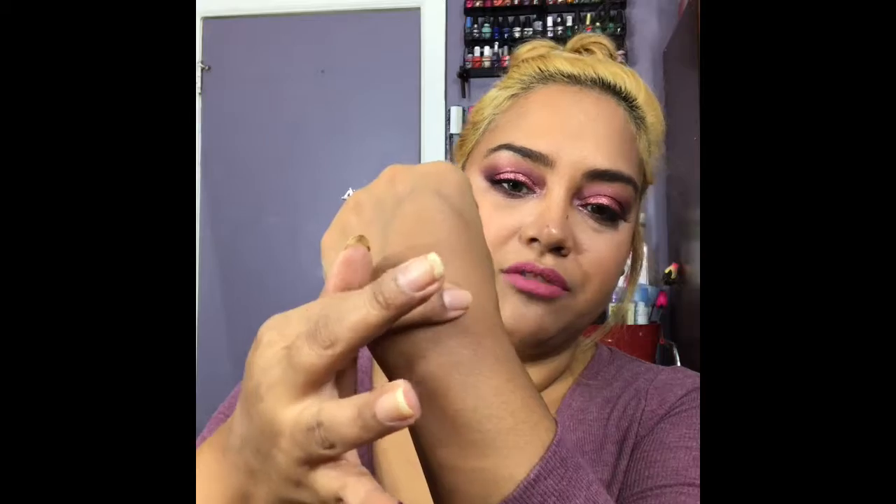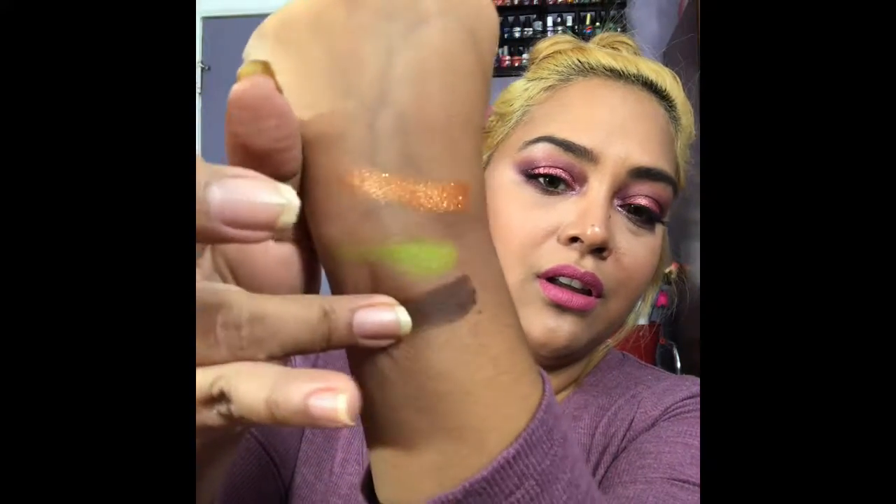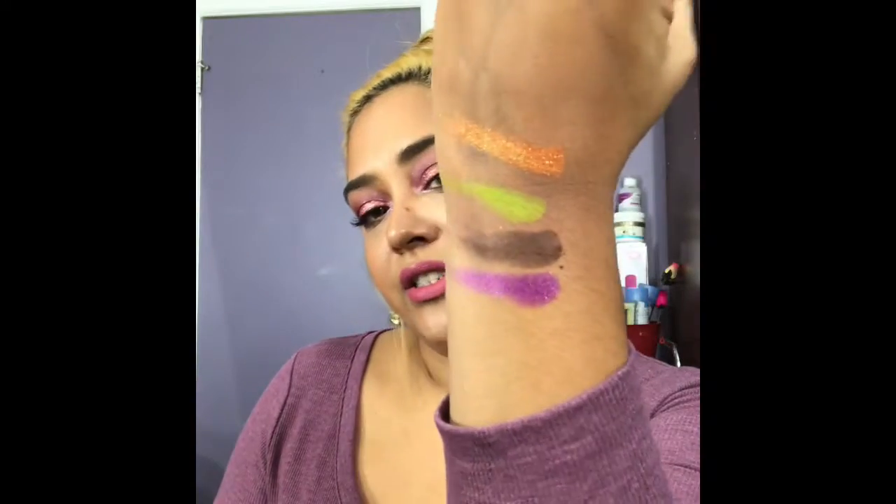I'll swatch some of them so you guys can see — they're so buttery, so creamy, they blend out so beautifully. Let's just randomly go in and see what happens. This is what they're looking like on my fingers — random swatches. Can you see that? So beautiful, so pigmented. I will definitely purchase another Morphe palette. I know a lot of people say Morphe has a lot of hit and misses, but I have yet to experience that — though this is my first palette from them. It's the Morphe 35M Boss Mood palette.